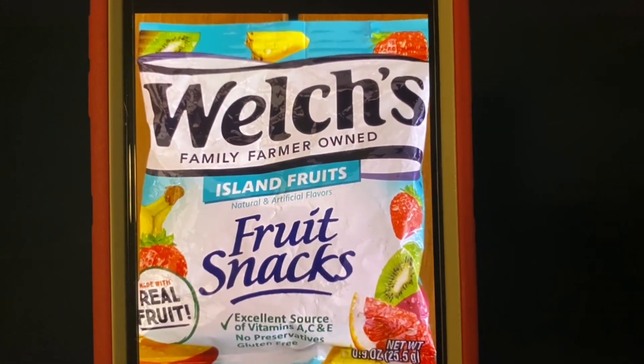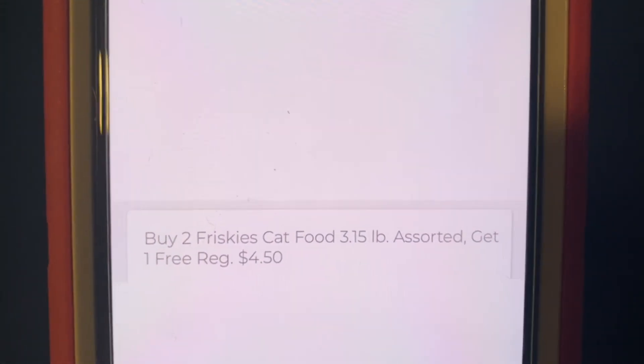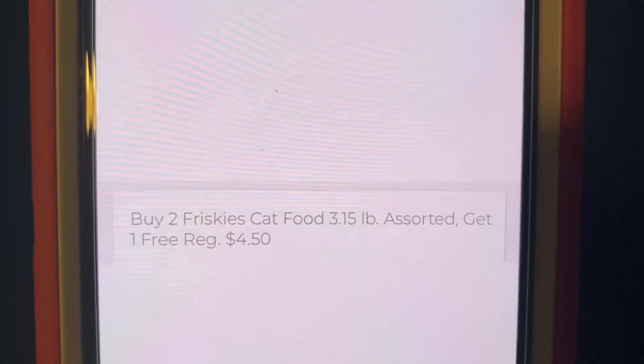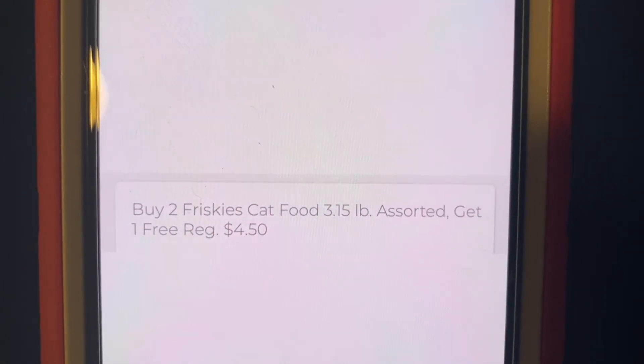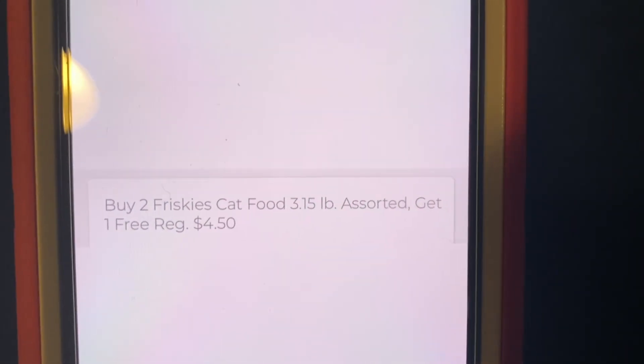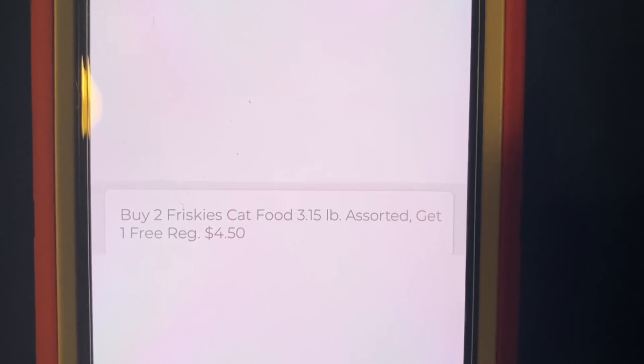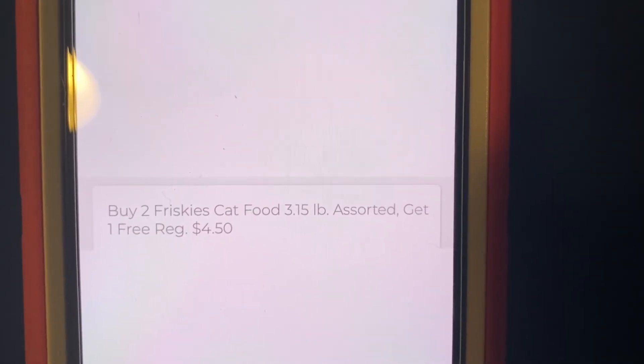We're also going to purchase two of the Welch's fruit snacks — those are found up by the register on the wire shelves. The cat food has a buy two, get one free sale, so that automatically comes off as a store sale. I'm trying to hit a $15 threshold to utilize our $3 off of $15 digital that some accounts did get. So we cannot count one of the bags of cat food toward that threshold — it will come off right away.